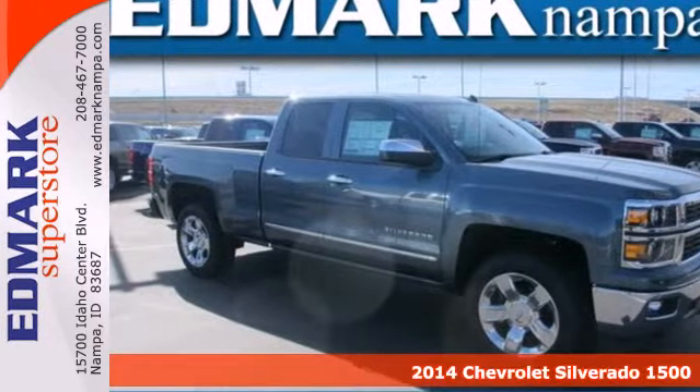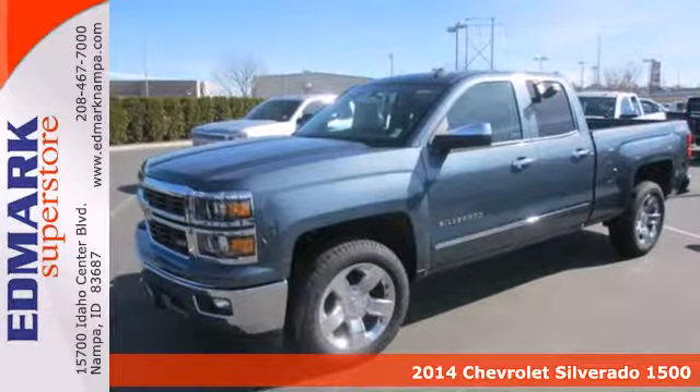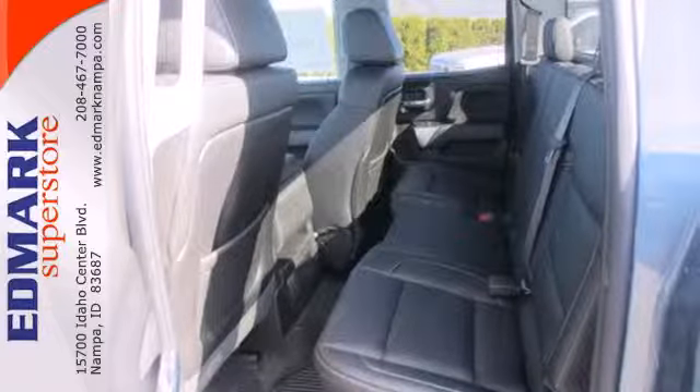Here's a 2014 Chevrolet Silverado 1500. The interior is developed around functionality with a tilt-adjustable steering wheel, six-speaker sound system, and a low tire pressure warning.